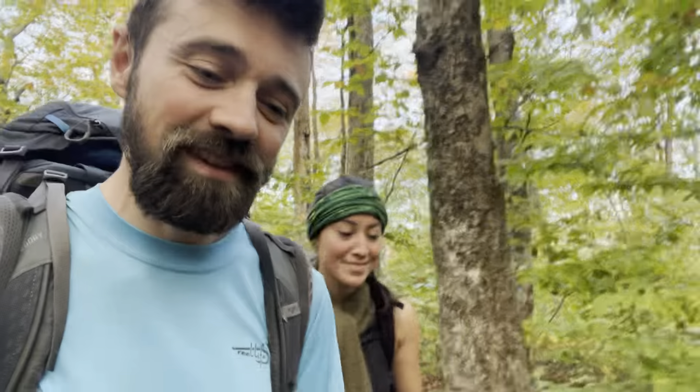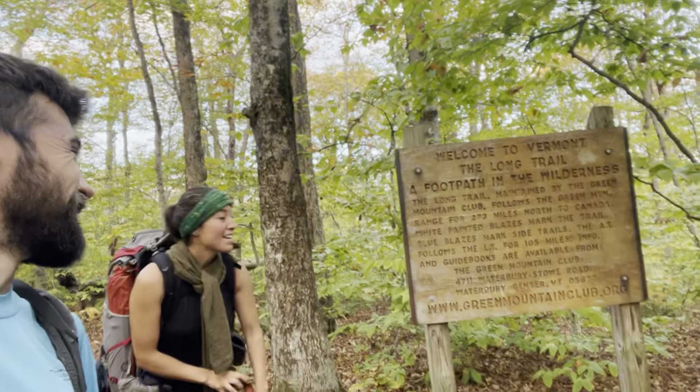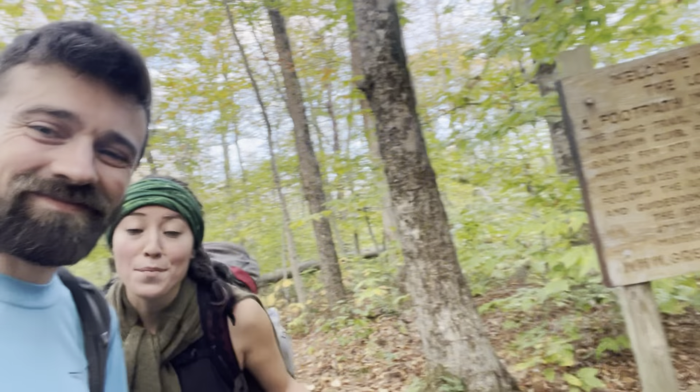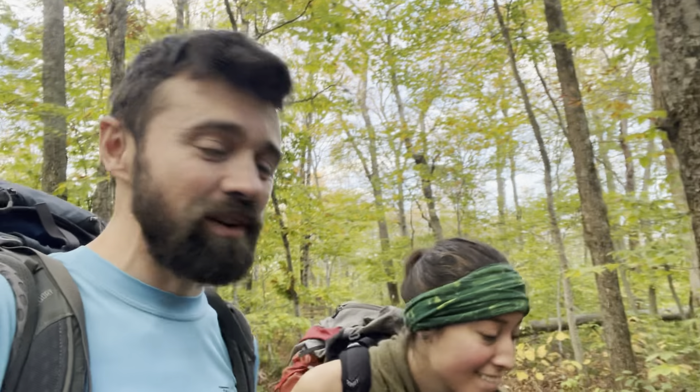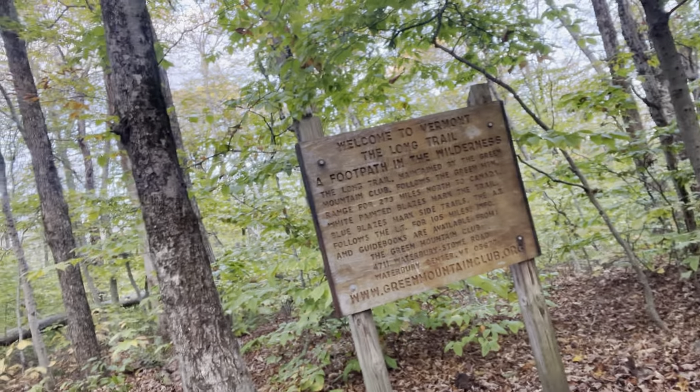Well it's been an amazing 150 miles but the time has come. Goodbye Vermont! And goodbye to the Long Trail. We've been with the Long Trail for the past 105 miles and it's been so nice to meet all the LT hikers. We haven't seen many AT-ers so it's cool that there's a whole other trail mixed with it and we got to meet them all. That's the start of the Long Trail — 273 miles north to Canada is how that goes.